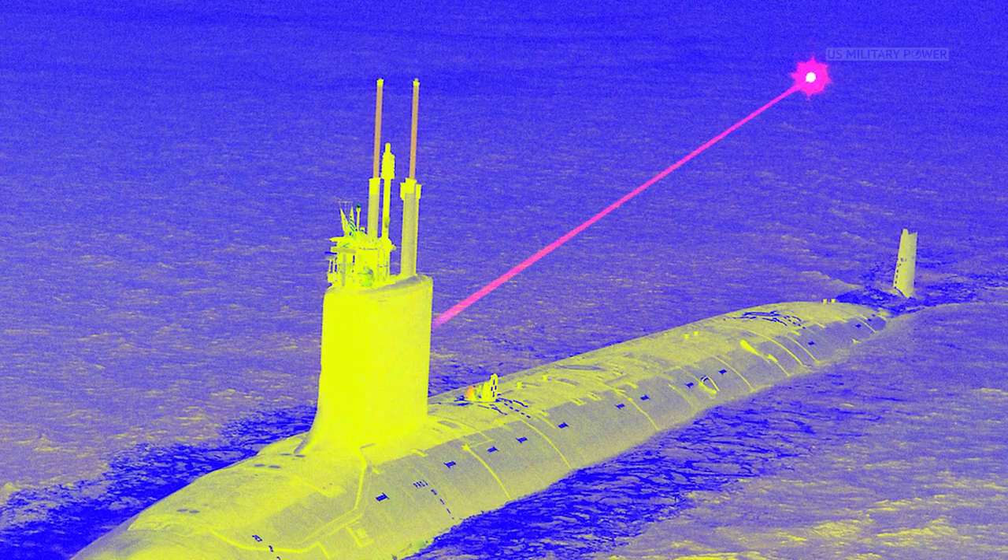The SSN-X could also include laser weapons, large flank sonar arrays, a quieter electronic drive system, and hypersonic weapons.